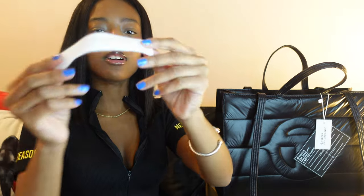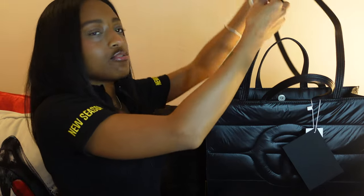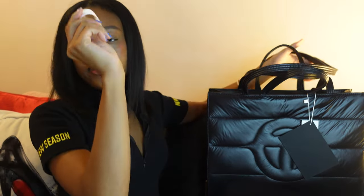And this Velcro strap — when I opened the bag it had the straps tied up with this. So I'm definitely keeping this for when I am ready to put it away.